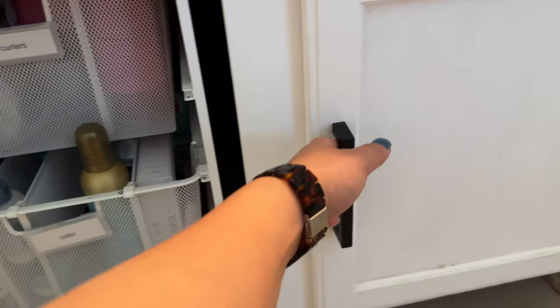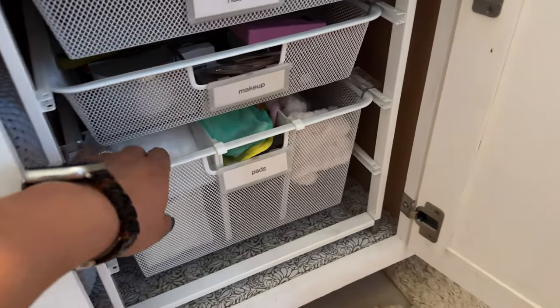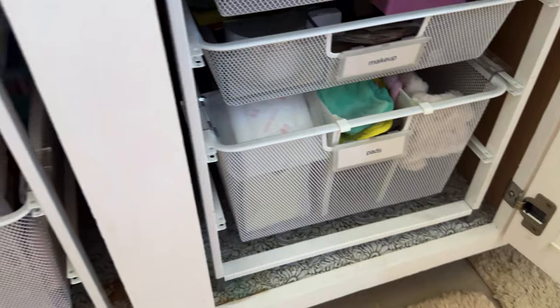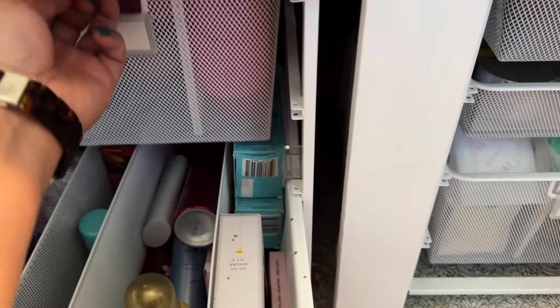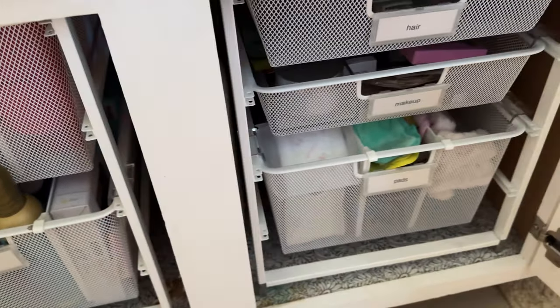I put in this system — the Alpha system from the Container Store — a couple years ago. I believe I have a video for that. So it's organized pretty much the way I want, but it's now just a matter of decluttering and tidying up.